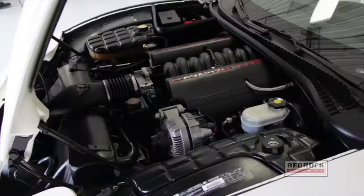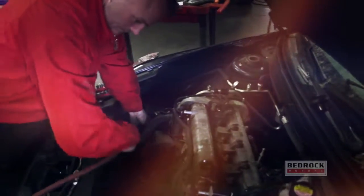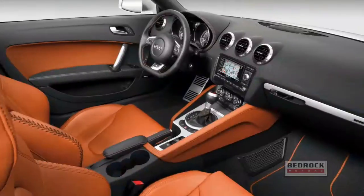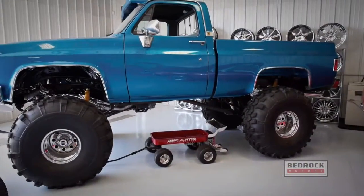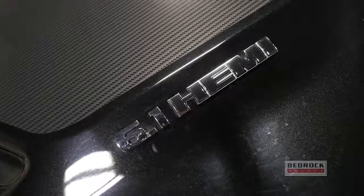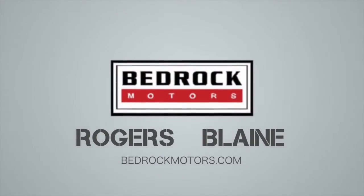When you come to Bedrock Motors for service, we have many options. Just get it tuned up or get it tricked out. Our technicians specialize in all mechanical issues on every make and model, including foreign and domestic. From lowering kits to custom lift kits, we do it all. Come to Bedrock Motors in Rogers or Blaine for all your service needs. Don't forget — Bedrock Motors pays top dollar for your vehicle, even if you don't buy from us.